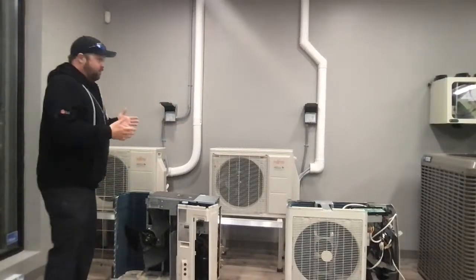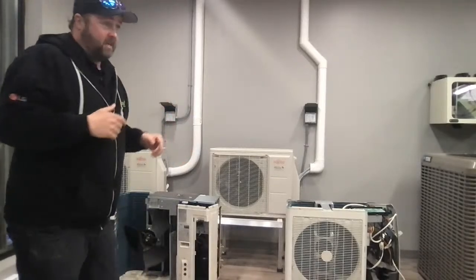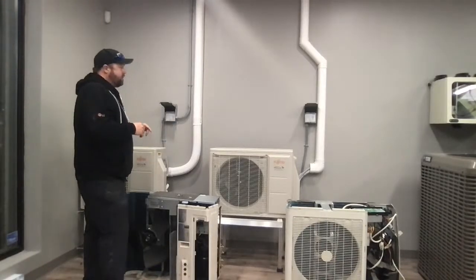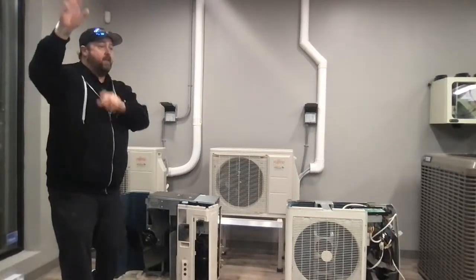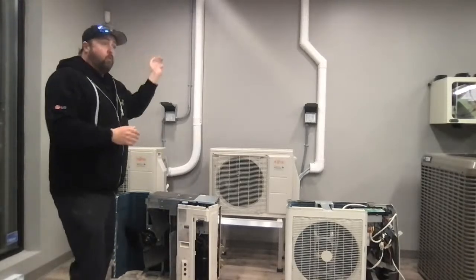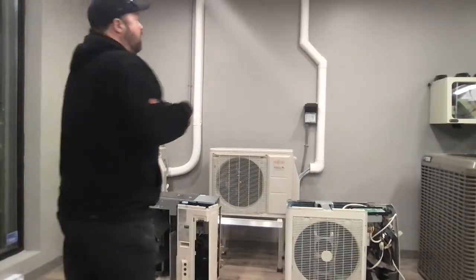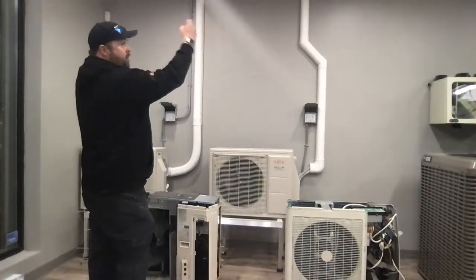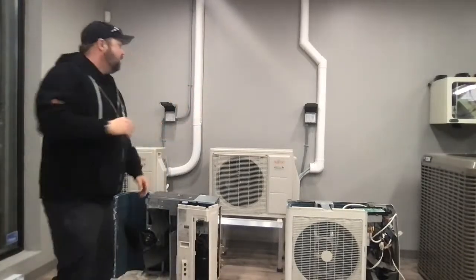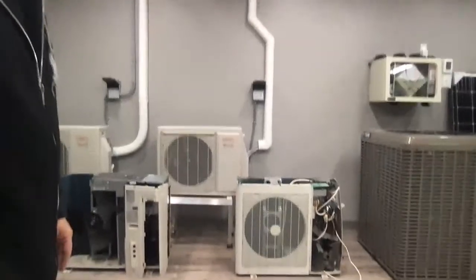A lot of people are leaning toward these because of air conditioning, but the real benefit is the heat — the bonus is the air conditioning. In summertime it takes heat from inside the house and dumps it outside. The coil inside gets cold, air blows through it, and while the coil is cooler than the room air, condensation will occur. They condense and take the moisture out of the air, giving you a dehumidification effect. I couldn't even live without air conditioning.